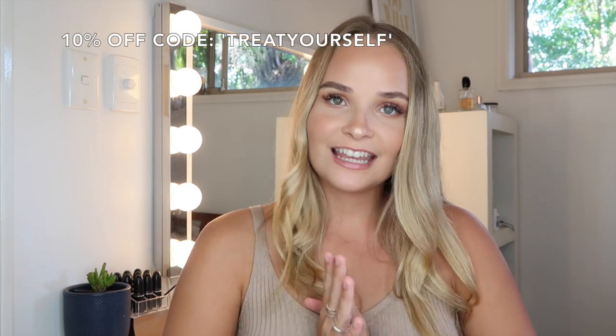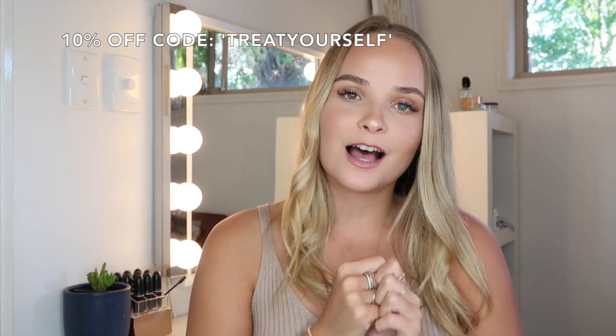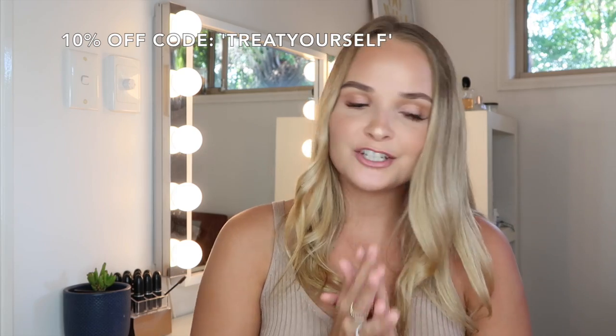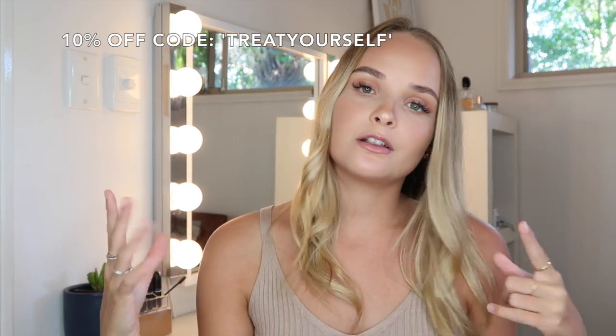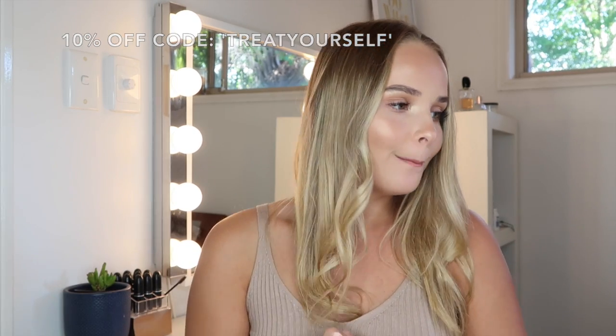That's everything that I got. I really hope you guys enjoyed this video! If you want to see more of these types of videos, give this video a thumbs up and don't forget to subscribe to my channel. I'll leave the links to the Lounge website and all the items I got in the description below, along with my sizes for everything. I hope you guys have a great day wherever you are, and I will see you in my next video. Bye!